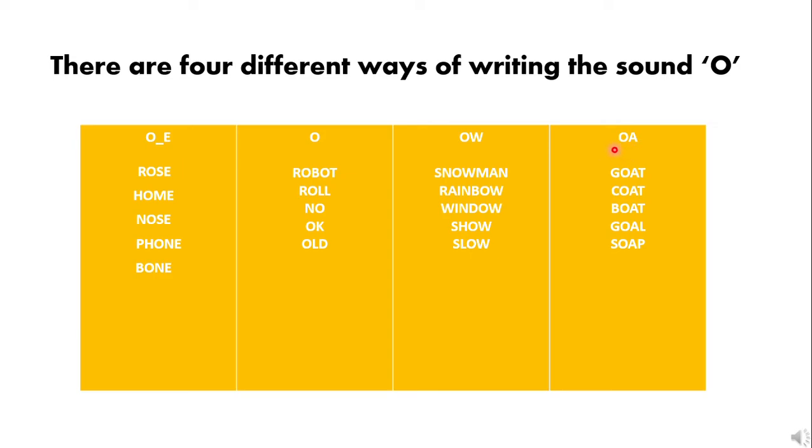And the last category is 'oa,' which again makes the sound 'o': goat, coat, boat, goal, soap. I'm missing the class right now because I know you have a lot more words that you can add to these categories!